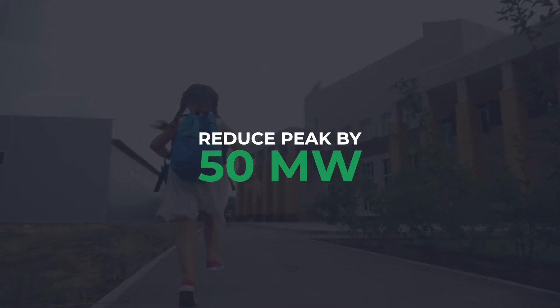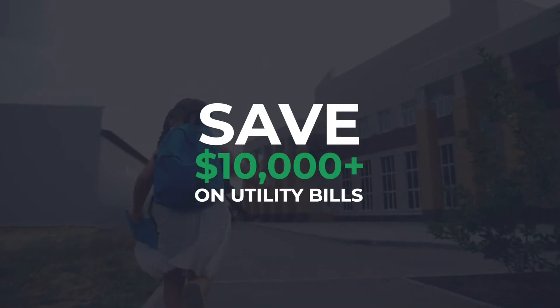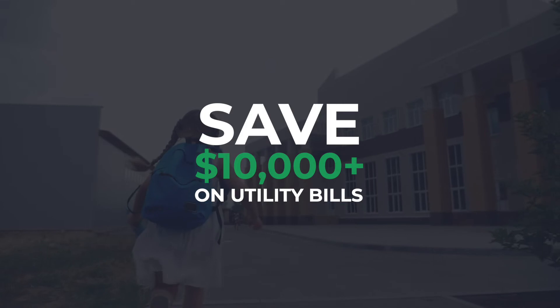Similar commercial customers throughout North America, such as offices, schools, and retail stores, could each save $10,000 a year or more on their utility bills while providing load flexibility to the grid.